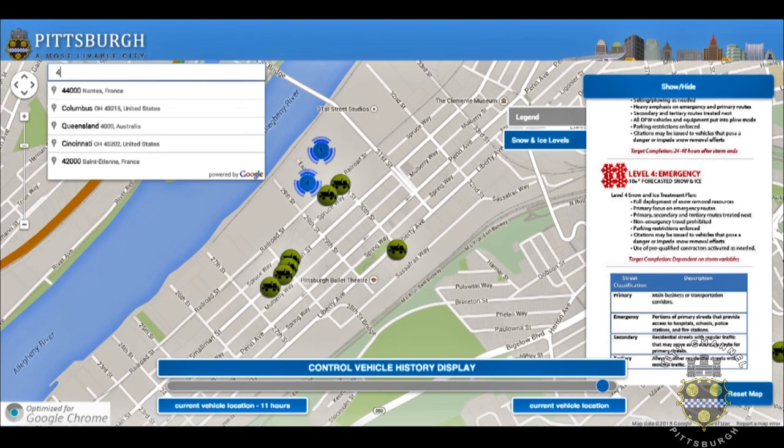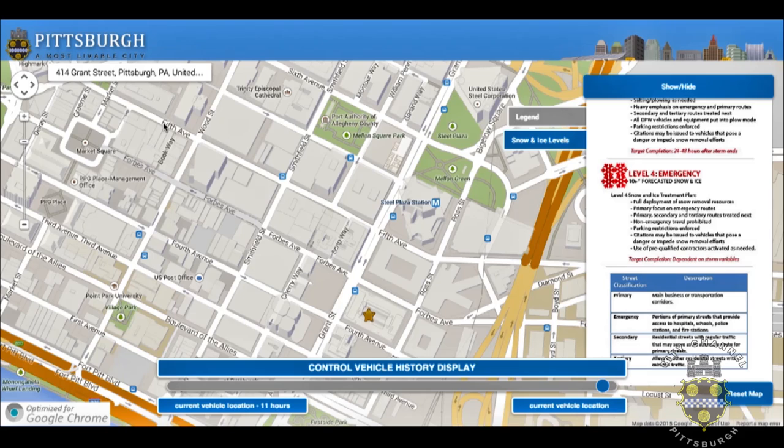Next we want to display some of the features that Director Gable talked about. The first thing we're going to show is how you can use the address bar in the upper left hand corner of the screen to zoom into a particular address. For this demo we're zooming into the city county building address, 414 Grant Street, and you'll see the map refresh and a star icon placed on the map corresponding to the address you entered.